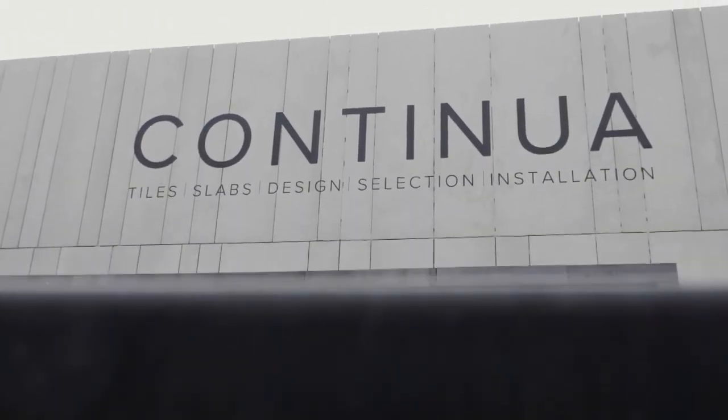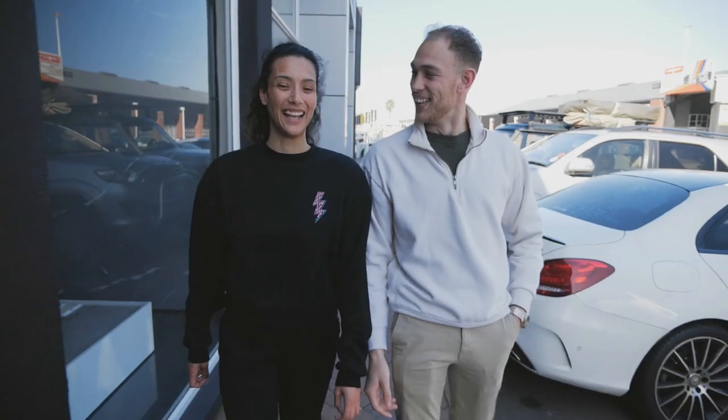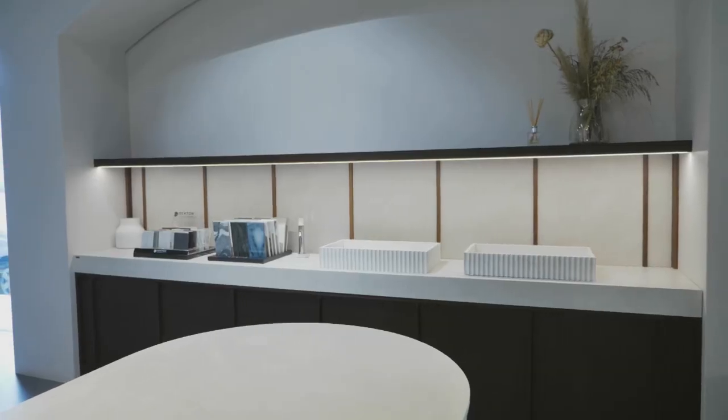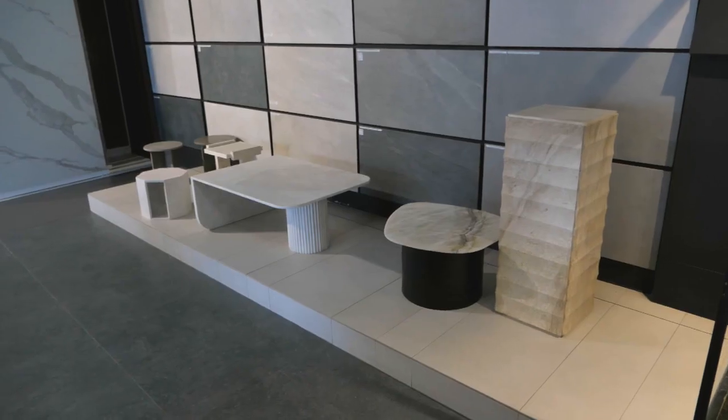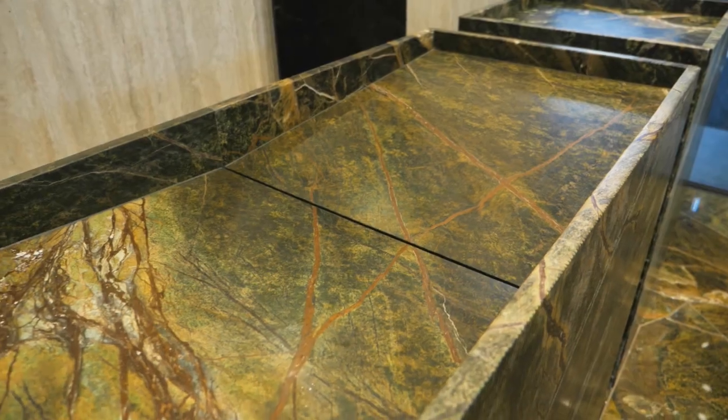The first stop for our design duos is Continua, who focus on all things stone, from design to installation. Here they meet creative mastermind Karin Guvinala. Meeting Karin today, she has knowledge about the product and the materials we'll be using — marble and stone. She's going to brief us a little about what she has in store for us.